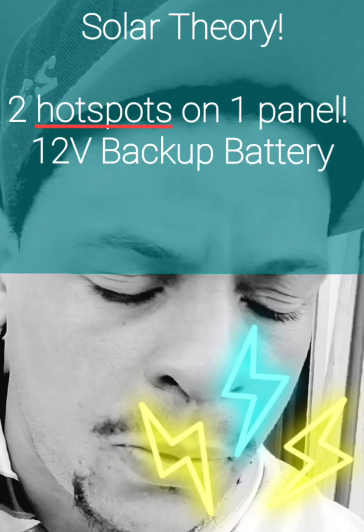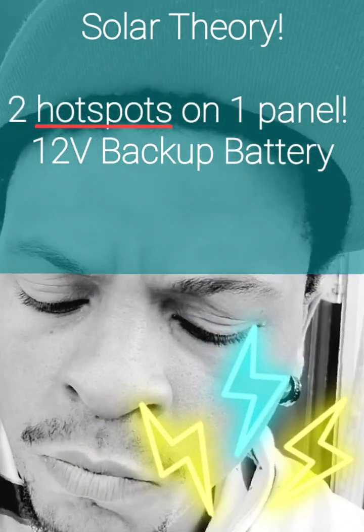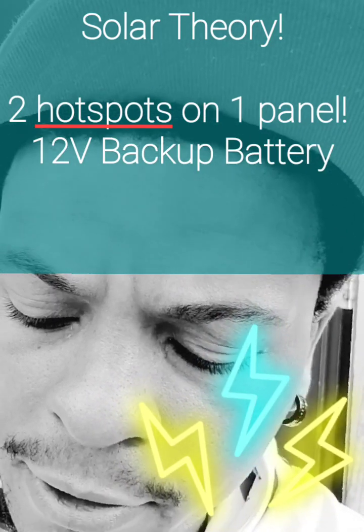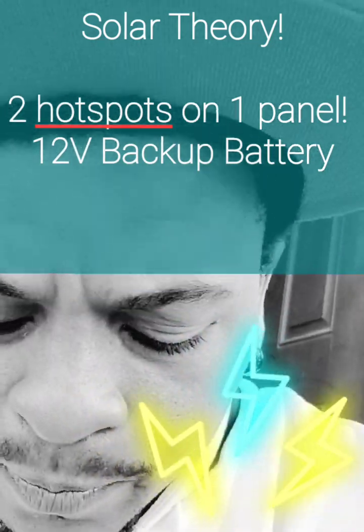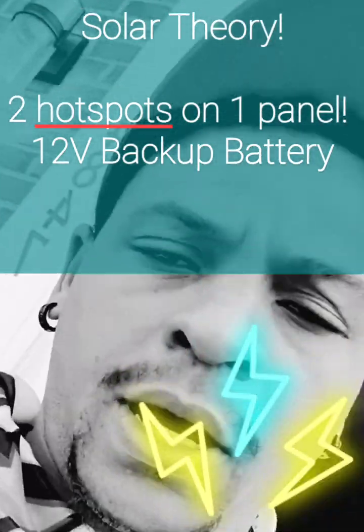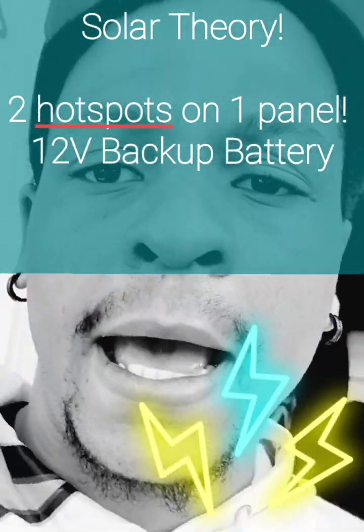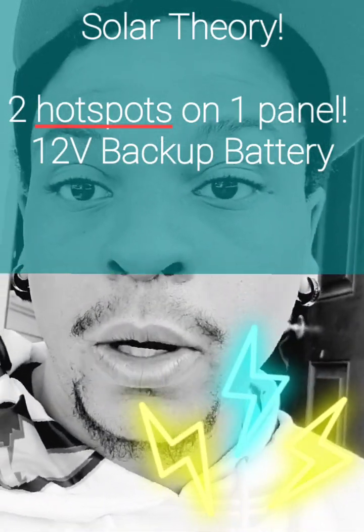I would rather say 20 volts. My theory is we can at least probably use this to power two Helium hot spots, and when the sun is down we'll still have the 12 volts from the battery.